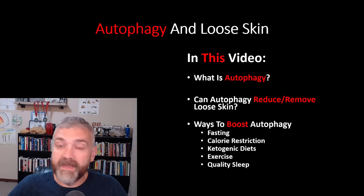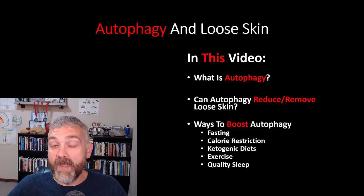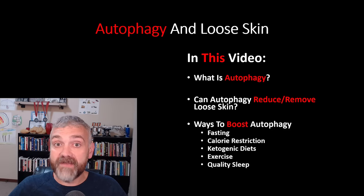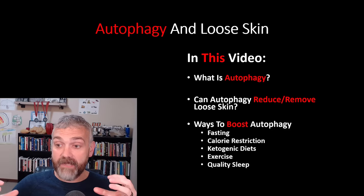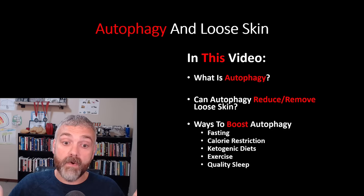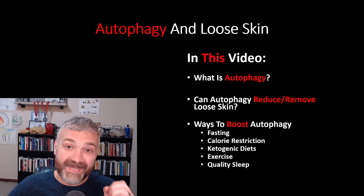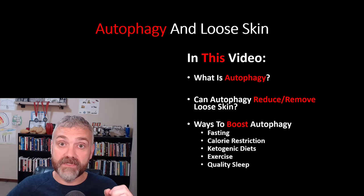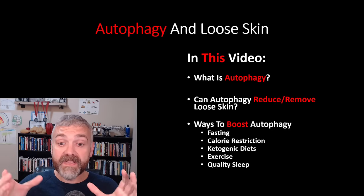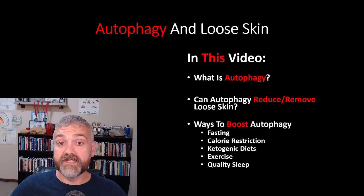Before we dive in, I want to make it clear that there are no guarantees when it comes to loose skin — we talked about that in the first video. I will explain how autophagy can improve the health of your skin and the key drivers of autophagy, but I can't tell you exactly how each mechanism will specifically help deal with loose skin because we just don't know. I wish I could guarantee that autophagy is the answer, but I never make a promise I can't keep. I do feel like we're following the evidence where it leads.